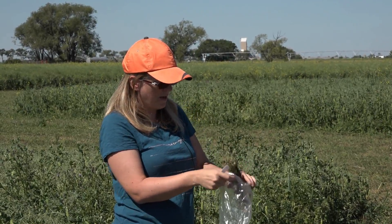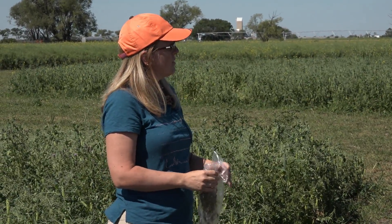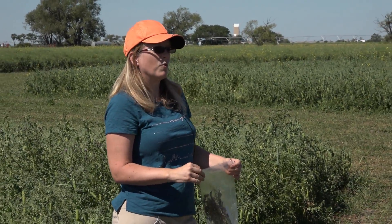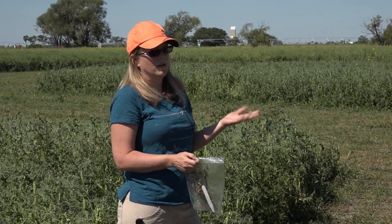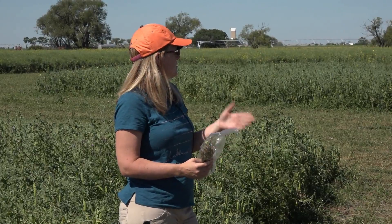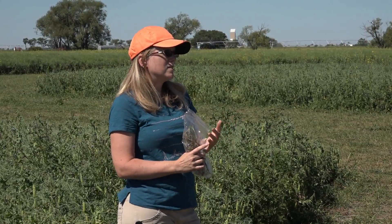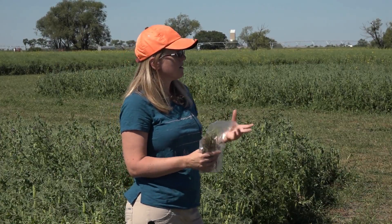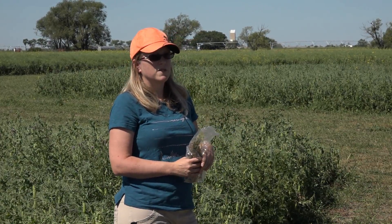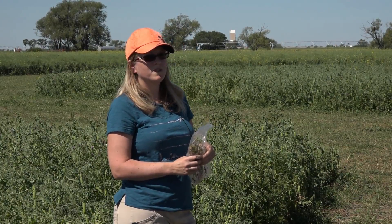In terms of management for these root rots, all we can say right now is to try to avoid fields that had a history of root rot. If you grew peas four or five years ago and knew you had some root rot, it's best not to grow peas in that field again because every time you grow peas, it'll probably get a little bit worse. We're doing some research looking at seed treatment applications and a couple of different soil amendments that might alleviate the problem. The University of Saskatchewan's Crop Development Centre is also doing a lot of work on breeding for tolerance to this pathogen.